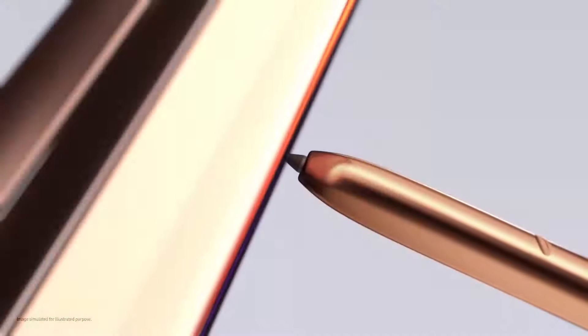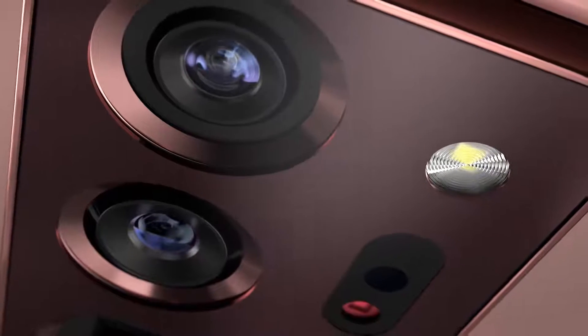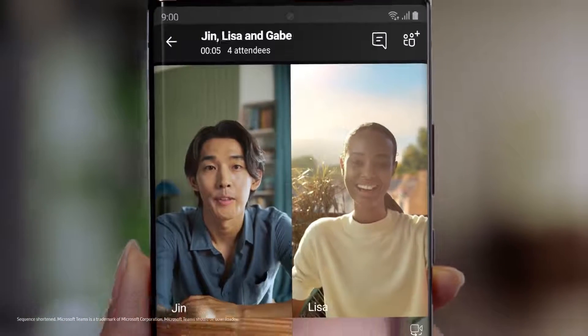This is not a smartphone as you know it. This is Galaxy Note 20 Ultra — the first to merge a pen with a phone. Galaxy Note is the power phone that forever changes how you work and play. Today's new normal demands a new device.